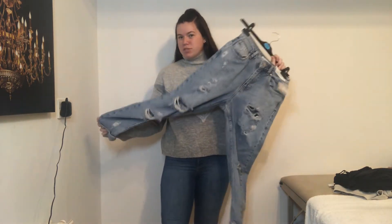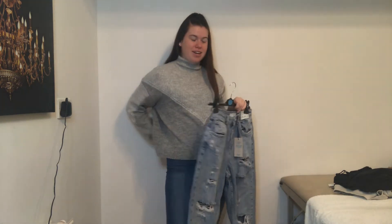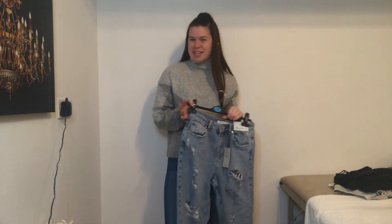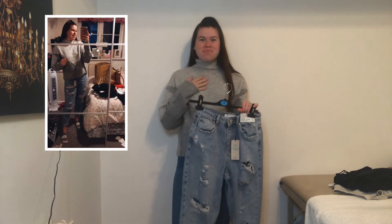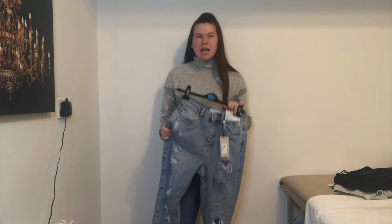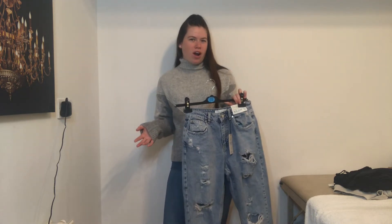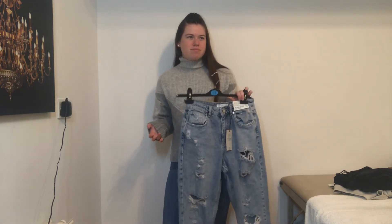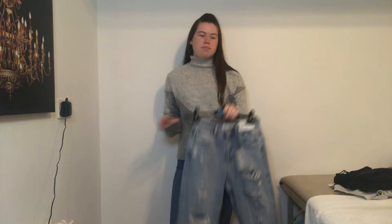I also got some ripped mum jeans, but they're a little bit tight on the bum area. I put them on last night to see what they were like — I've got a photo of them here with this jumper — but I'm going to take them back. I'm not sure whether to get a bigger size because they fit around my belly fine. Maybe with a belt in a bigger size they'd look quite nice around the bum.